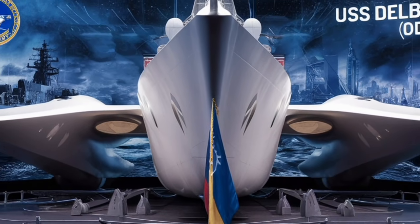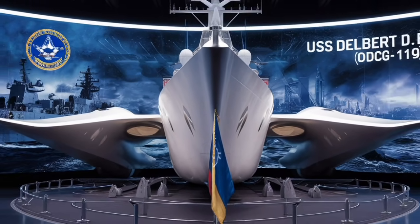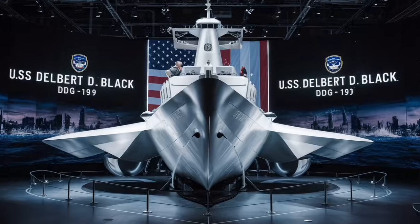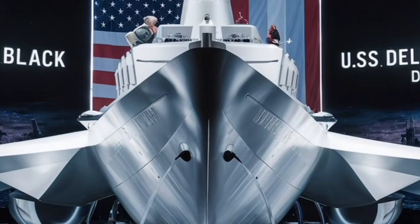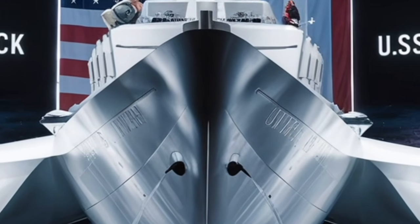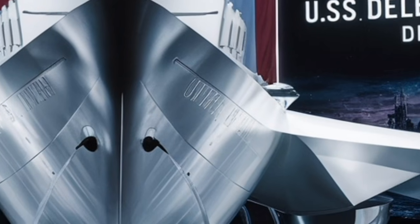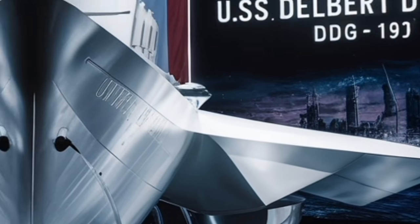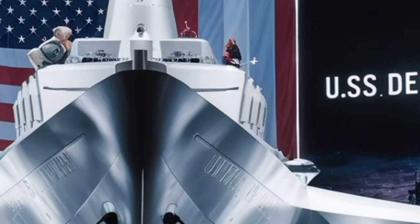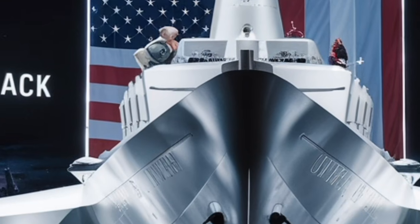Propulsion is another area where the destroyer excels. The USS Delbert D. Black is powered by four gas turbine engines that together produce over 100,000 horsepower. This allows the ship to exceed speeds of 30 knots, giving it the ability to keep pace with aircraft carriers, respond quickly to emerging threats, and reposition during combat operations.